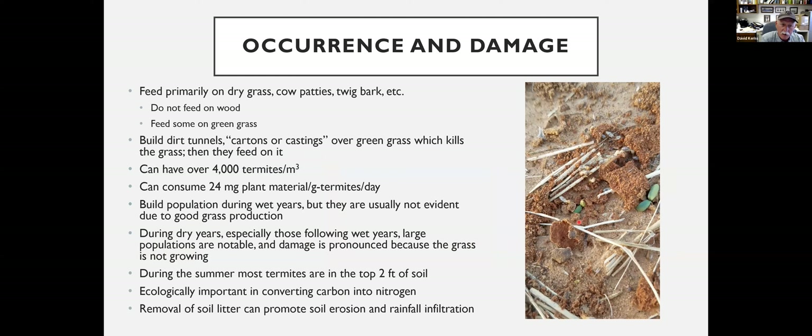These things primarily feed on dried grass. They like to eat things like cow patties. If you've got an infested station and there are cow patties in the field, you're going to probably find them feeding in those cow patties. They'll take the twig off bark and things like that. They don't really eat wood though. They were found to have galleried up and down a wooden fence, just taking the edge off the wood, but they really weren't burrowing into it like termites that damage homes. Their preference is dead or dried grass, though they can feed on some green grass.